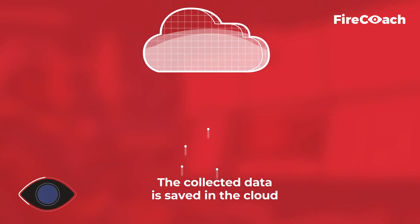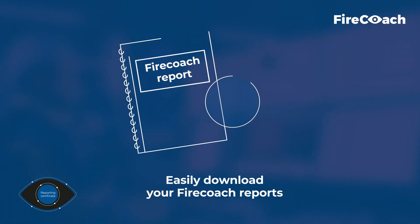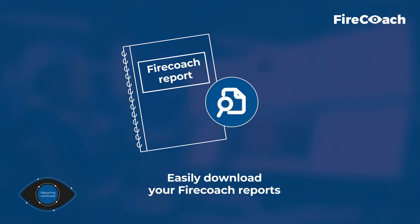The collected data is saved in the cloud. For internal use, you can easily download your FireCoach reports.